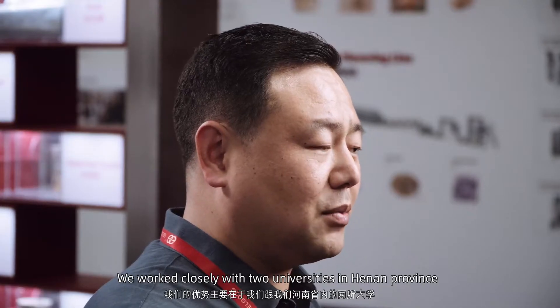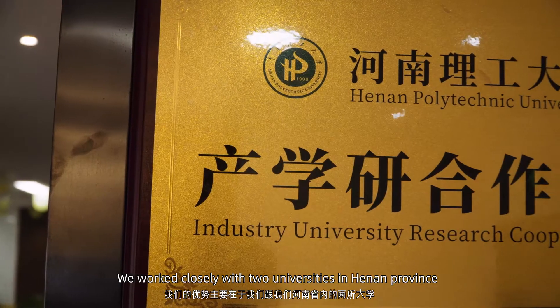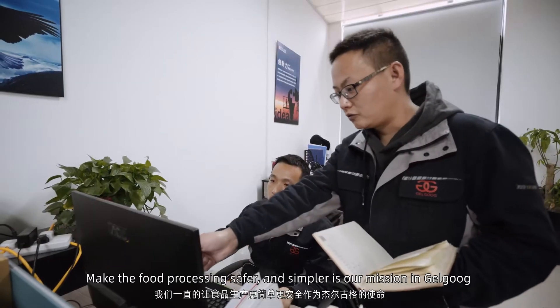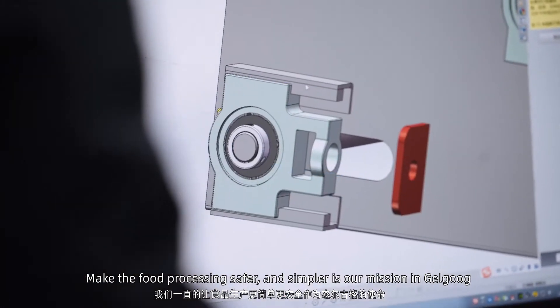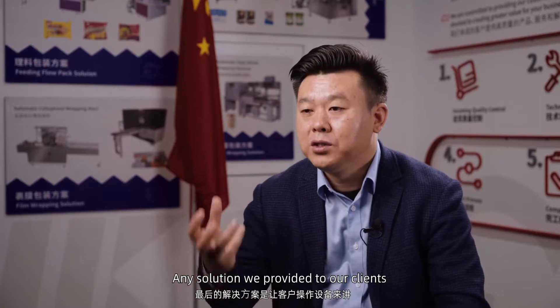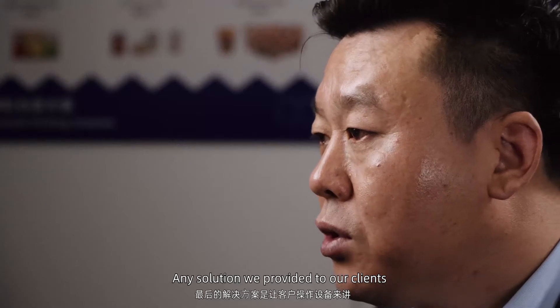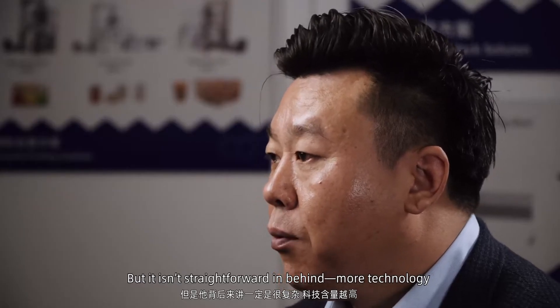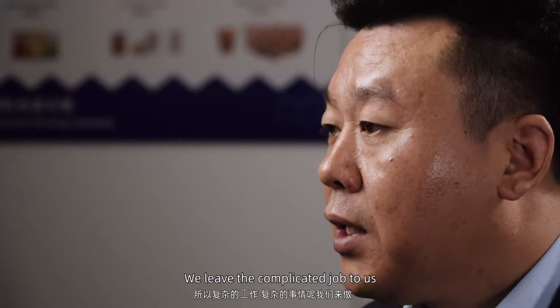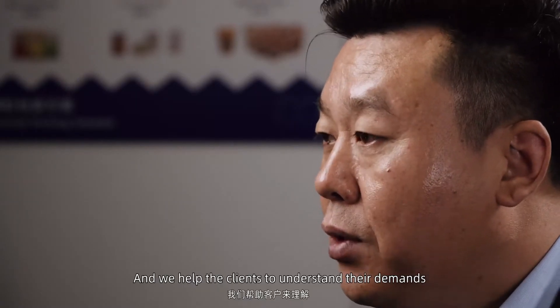The main thing is the design of the production. The main benefit is that two universities have established a partnership — a cooperation between industry and academia. We always make production easy and simple for our company's purpose. The final solution for the customer is very simple, but it is very complicated behind it. The higher the technology, the more complicated the entire design.